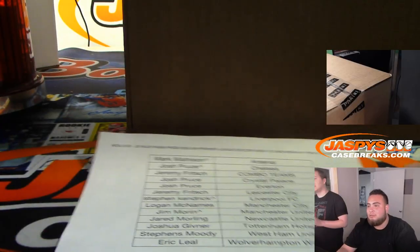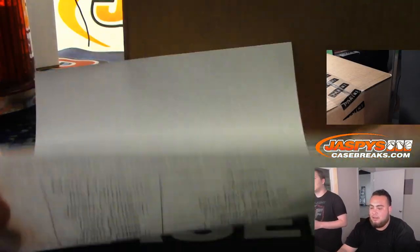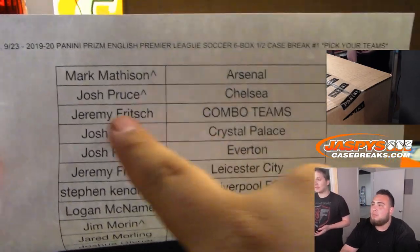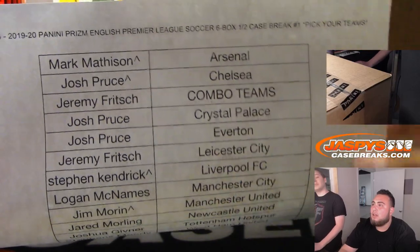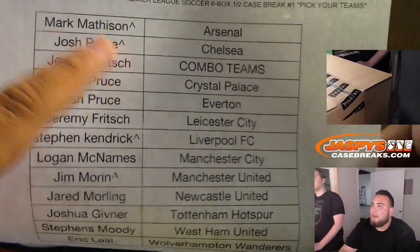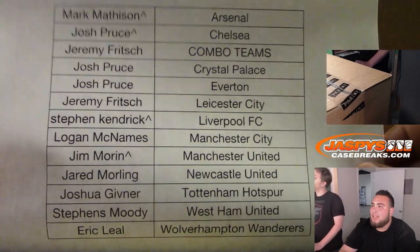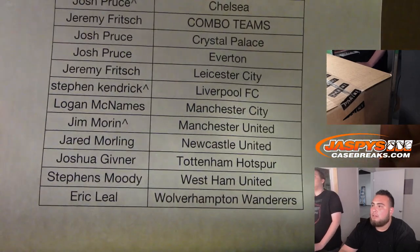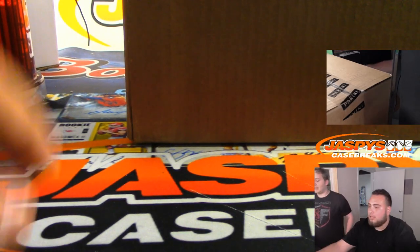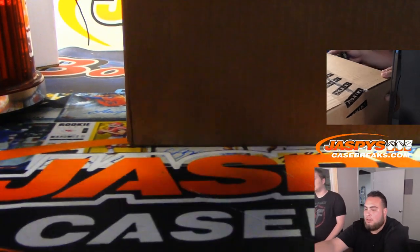Stephen Casey, I didn't realize Liverpool cost that much. Not many teams, as you can see, there's a combo team, so every other team not on this list will go to Jeremy. And if you have a little character sign, you won those spots in an 8x10. It always sells well.